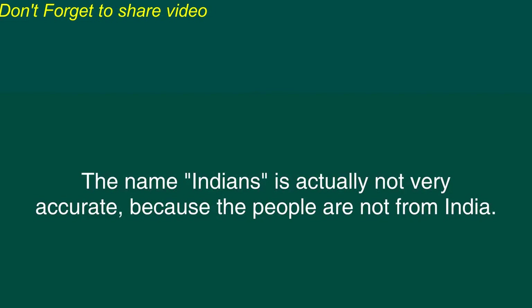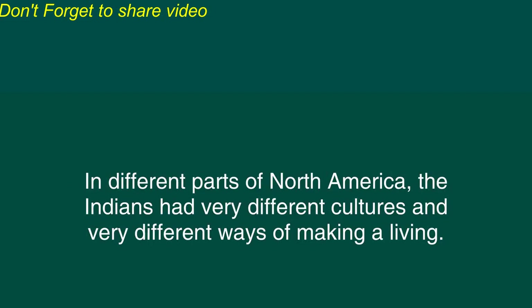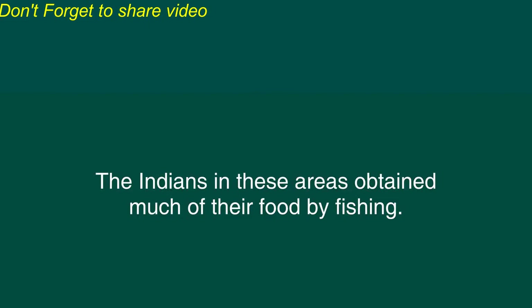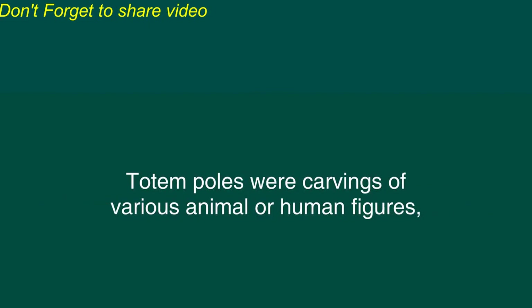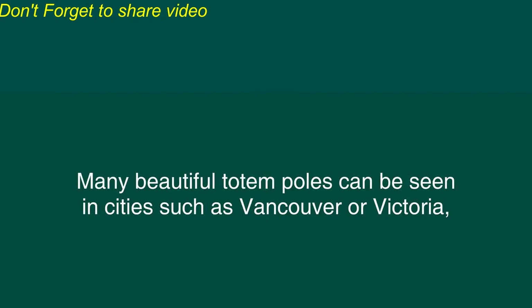North American Indians. The first people who lived in North America were the Indians. The name Indians is actually not very accurate because the people are not from India. But when the first Europeans came to North America they mistakenly believed that they had reached India so they referred to the people as Indians. In different parts of North America the Indians had very different cultures and very different ways of making a living. On the west coast of North America many large rivers flow into the Pacific Ocean. In these rivers is an abundance of fish such as salmon. The Indians in these areas obtained much of their food by fishing. They lived in settled villages and became experts in carving wood from the tall trees of the area. They carved large canoes for traveling on the rivers and oceans and they also carved tall totem poles. Totem poles were carvings of various animal or human figures and often the poles had a mythical or spiritual significance for the people who carved them.